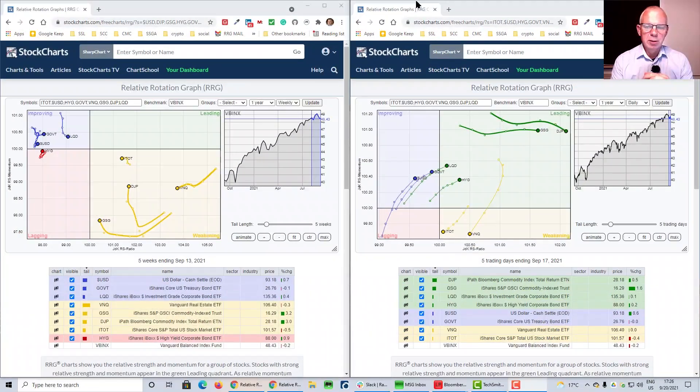Interesting week last week — interesting time period because I believe we're in some sort of a transition. On the right-hand side we have the daily RRG, and the rotation is fairly clear: ITOT and VNQ tails — those are the risk-on asset classes — are clearly heading towards the lagging quadrant with a negative RRG heading, while the whole fixed income complex with high yield corporates, government bonds, and even the US dollar is picking up again, all moving in that north-eastern direction at a strong RRG heading.